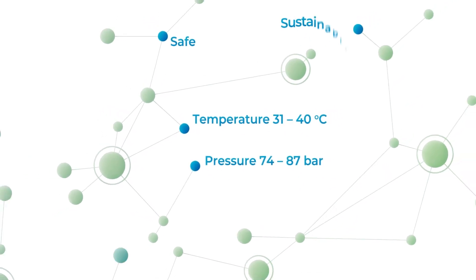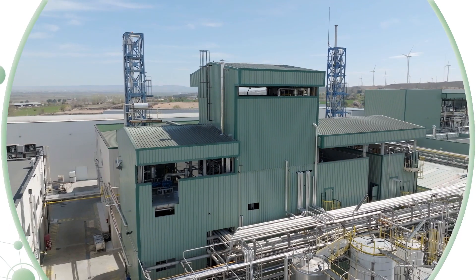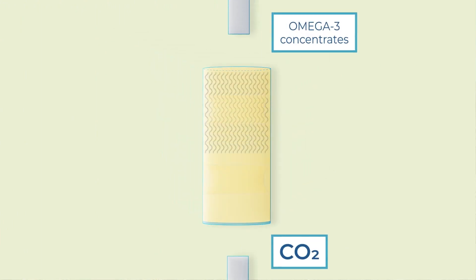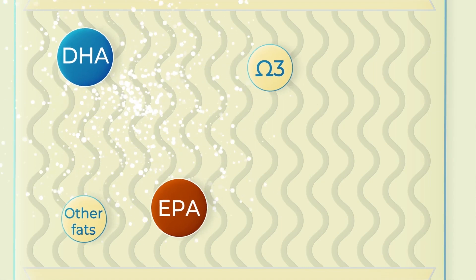This robust technique is safe, sustainable, non-corrosive and non-toxic. In the supercritical fluid extraction, CO2 counterflows with omega-3 fatty acids, achieving highly concentrated ratios of EPA and DHA.